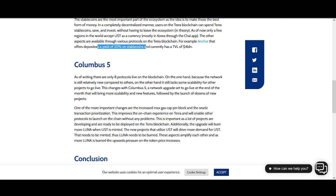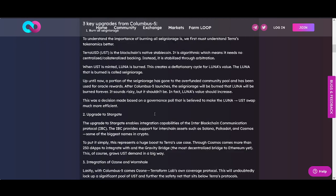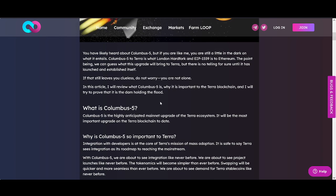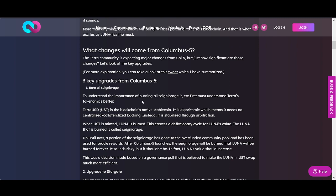So the Columbus 5 upgrade in brief terms will allow lots of other projects to be built on Columbus — there are hundreds of projects waiting to be built. It's about integration of ecosystems with other ecosystems, building new bridges, faster transaction speeds, and more importantly burning more Luna. There are lots of projects waiting on the sidelines, and once this upgrade happens you're going to see many many projects being built on Luna.